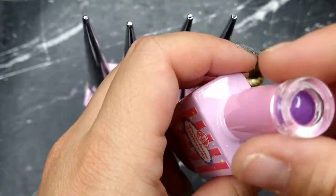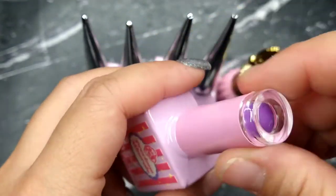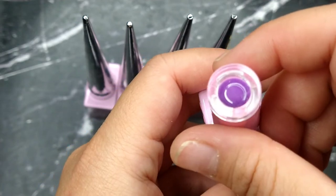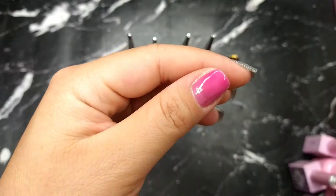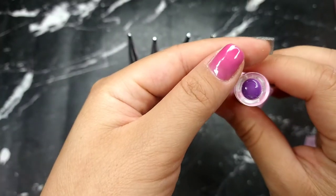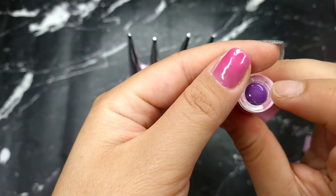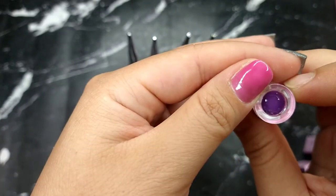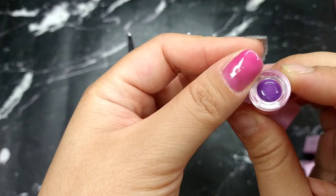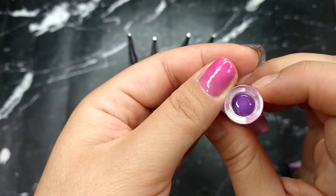This next one is a color-changing gel — let me test it right now. Yes, it is color-changing! You can see it was purple and then in the light it turned to pink. Completely two different colors — I really like it.